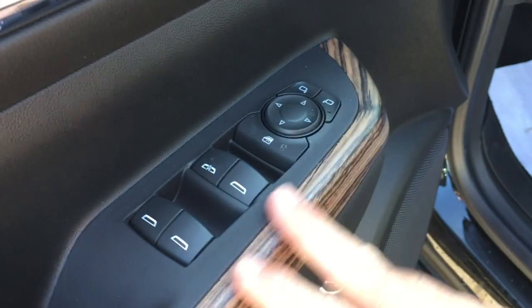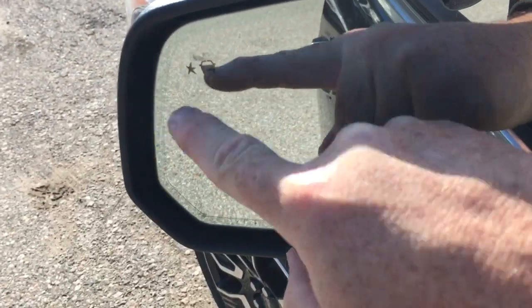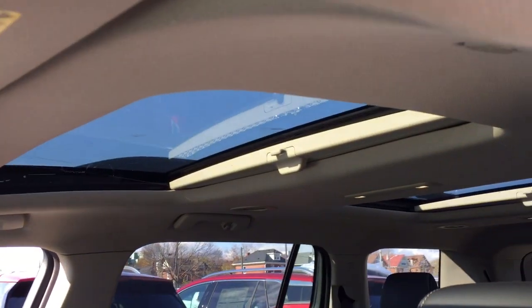Woodgrain trim notes. Memory seat and memory mirror with two presets. And among some of the great safety features here is the driver blind spot system. You've got the electronic parking brake there as well, and a sunroof above.